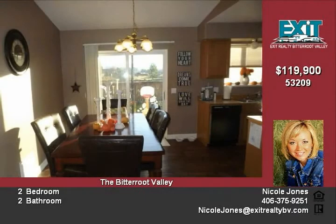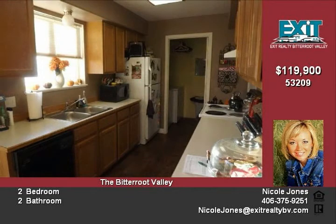Updated with new flooring and paint, it has a good size master suite with its own bathroom. It has air conditioning and an attached single car garage. The back deck is perfect for enjoying the tremendous views of the Bitterroot Mountains.